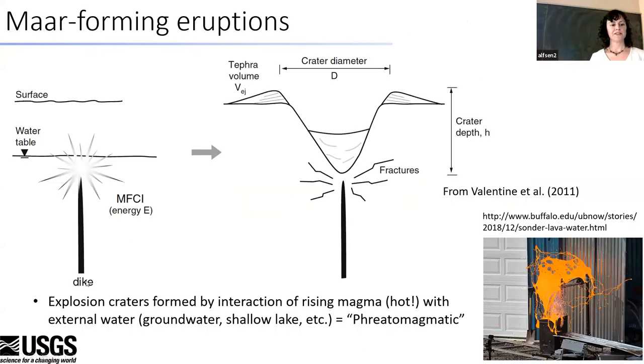As magma rises to the surface in a dike, it intersects the water table, and that is where the explosion happens. Depending on that depth, it scales to the depth of the eventual crater blown out. These can form through a series of explosions — not usually just one. The eventual crater diameter and depth depend on how deep those explosions are and how many of them occur, and whether they're moving in space as the dike rises. The folks at Buffalo are constantly running cool magma-water interaction experiments — pouring molten rocks on snow and ice to see what happens.